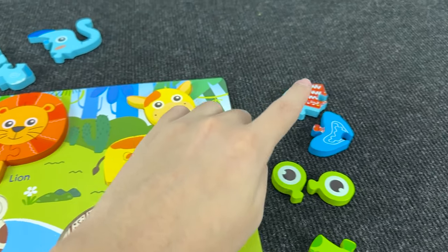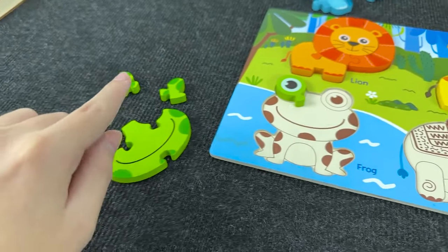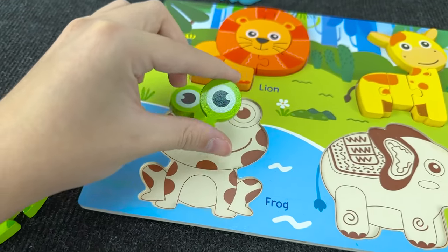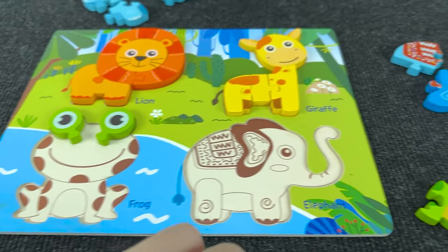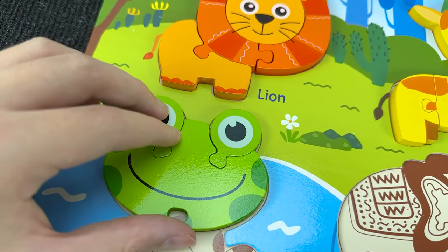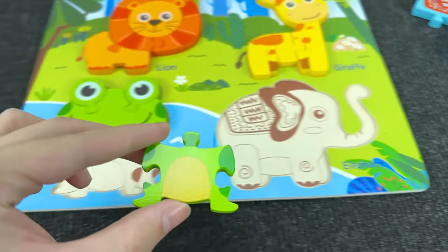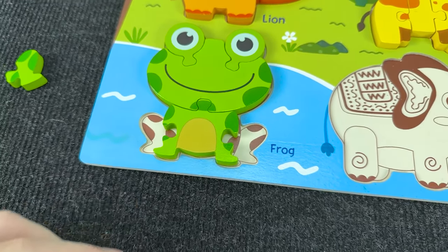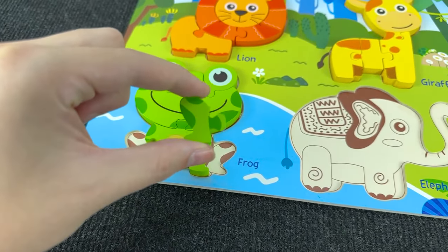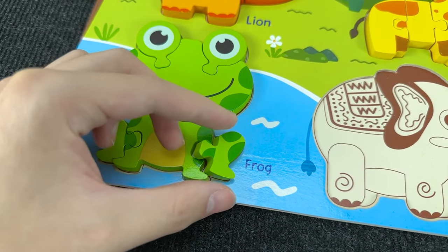Next we need to assemble a frog! First let's take the frog's eyes — first eye, and second eye! We have eyes! Now let's find the mouth — all right, let's put it here. And now we need to find the body — we found it! Let's put it here. And now we need to find the frog's legs — we find the left leg! Let's put it here. And the right leg! We make a frog!